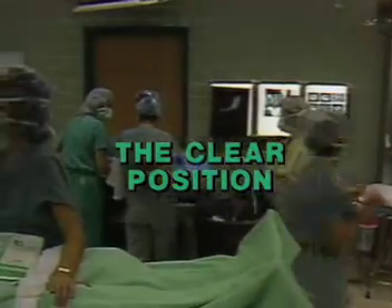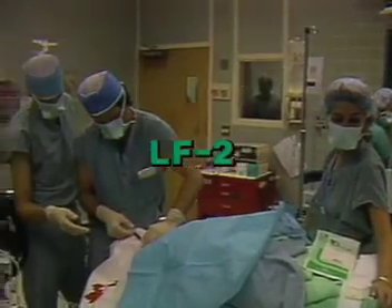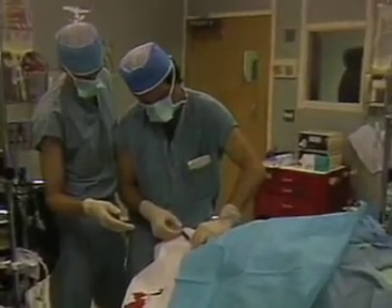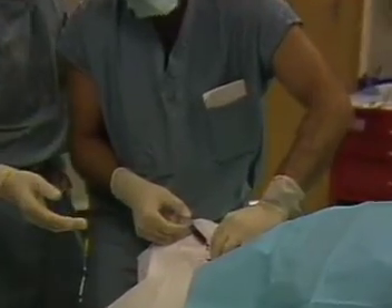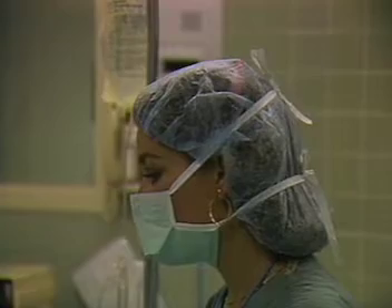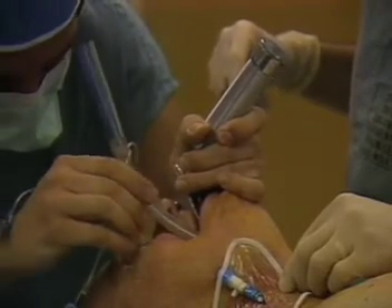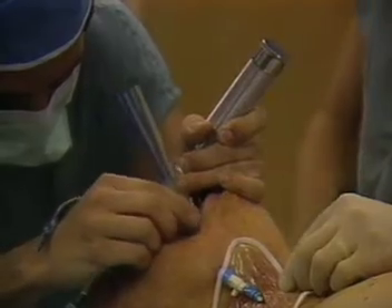In a problematic patient like this, there is now a clear positive way to secure an airway that is within the reach of every anesthesiologist. What has long been needed is a slender instrument with just the right flexibility to negotiate a difficult airway to the trachea, but with sufficient stiffness to guide even a large endotracheal tube into place.